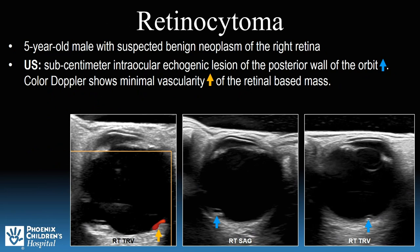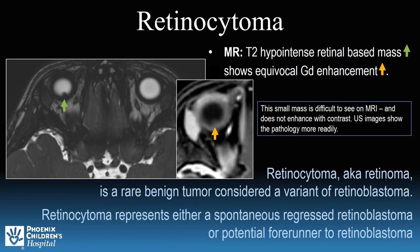The first case study is a 5-year-old male with suspected benign neoplasm of the right retina. Ultrasound demonstrated a subcentimeter intraocular lesion on the posterior wall of the orbit, as referenced by the blue arrow. Application of color Doppler demonstrated minimal vascularity of the retinal-based mass consistent with a retinocytoma. This small mass was difficult to appreciate on MR; the pathology was more readily seen via ultrasound.